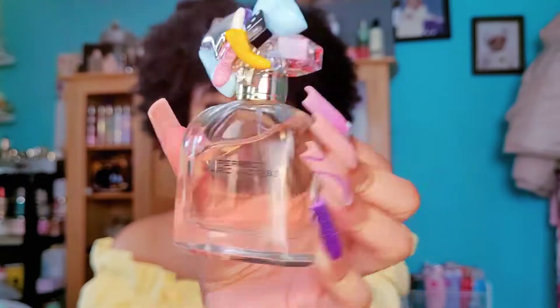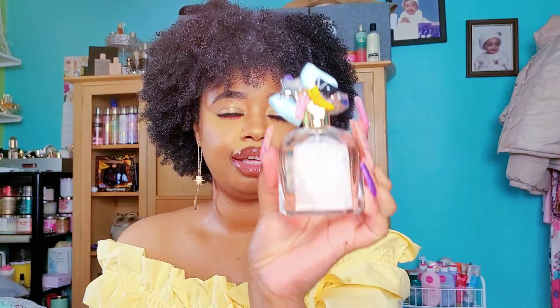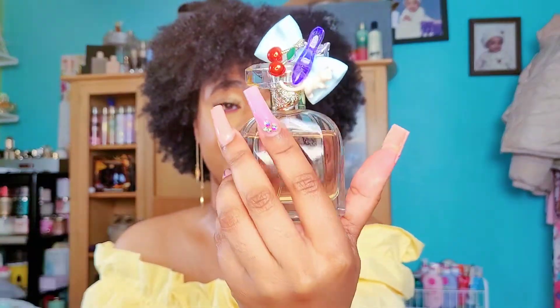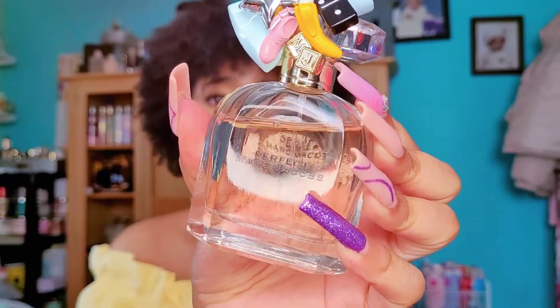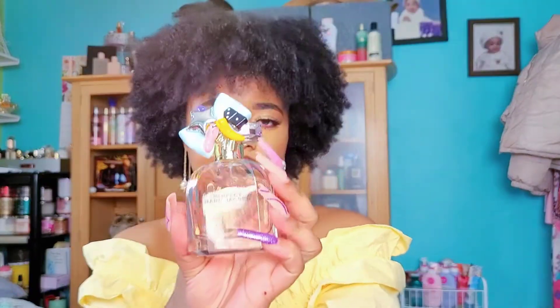Next one is Perfect by Marc Jacobs — I love this one so much. It's more like a jolly ranchers floral, kind of sweet scent but it does have a fresh scent to it as well. I get jolly ranchers and a little bit of watermelon from it. Unlike the intense one, this is more for warmer weather and it's not too much on the nose. The longevity is about four to five hours, so it's not the greatest, but a lot of people who don't like Marc Jacobs perfumes still like this one.